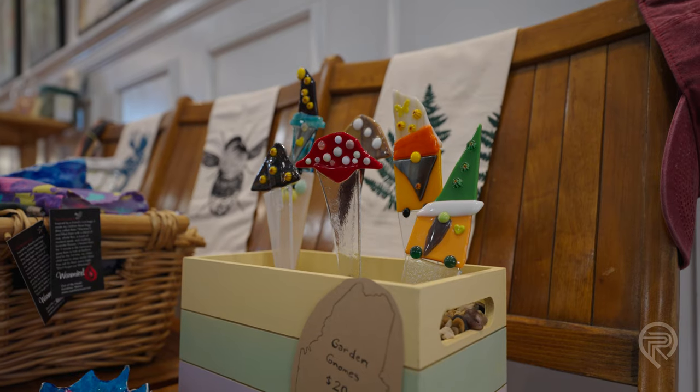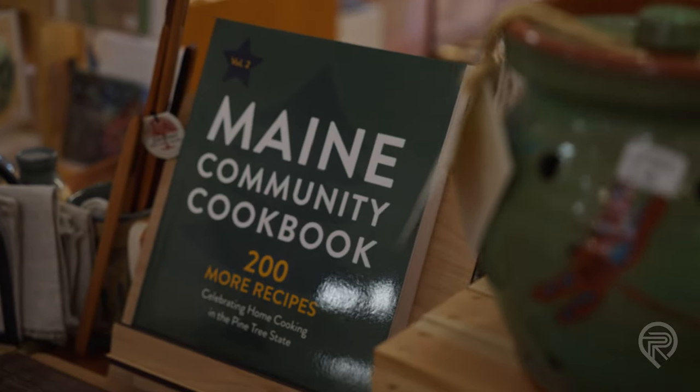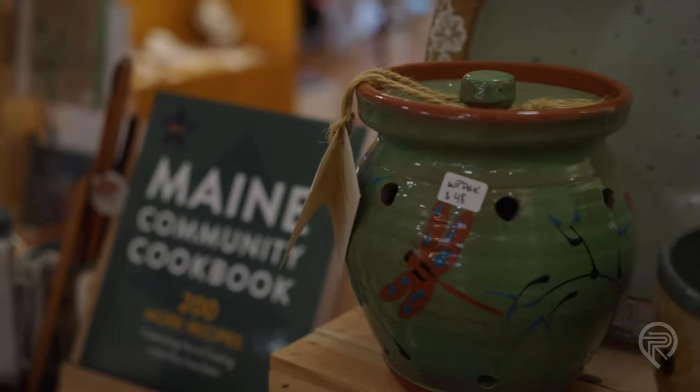A lot of the potters that I carry are very local. What I try to do is carry a broad range of items — everything from handmade soaps to a beautiful piece of artwork.